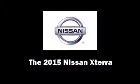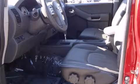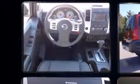Discerning drivers will appreciate the 2015 Nissan Xterra. It features an automatic transmission, four-wheel drive, and a four-liter six-cylinder engine.